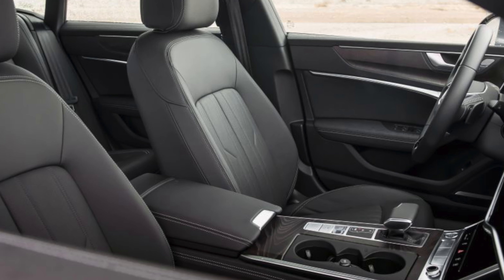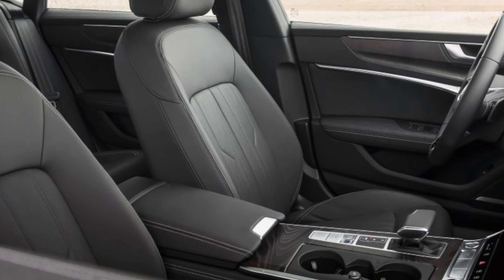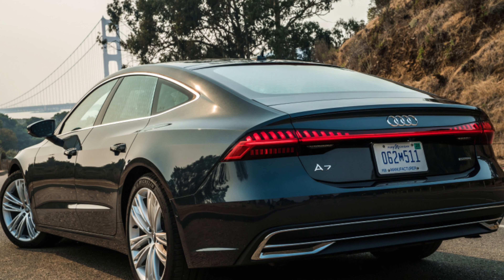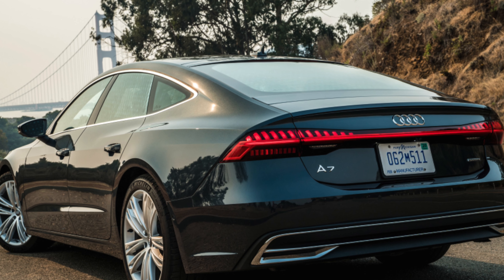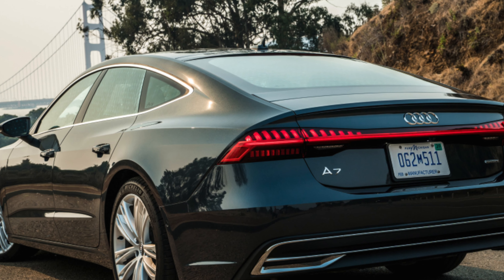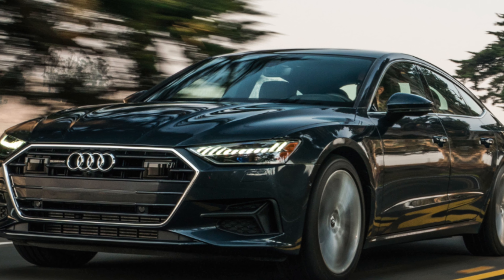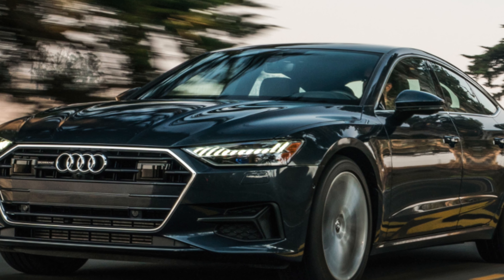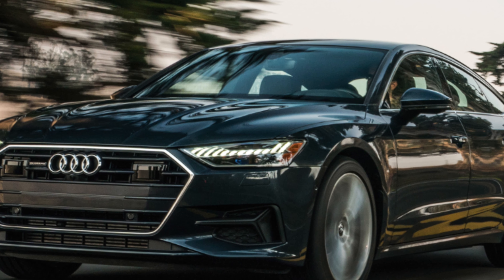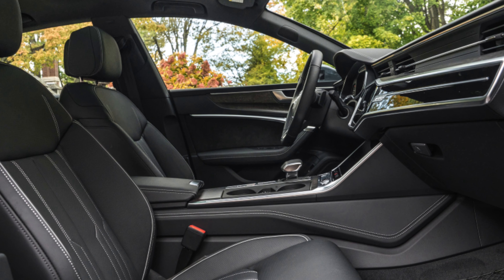Happily, the A7 can trounce the CLS for practicality. The Audi has a massive boot and a much more useful hatchback opening to get larger items in, particularly useful if you need to put a child's sports chair in there. The rear seats fold down in a 40/20/40 split, increasing versatility further. Passenger accommodation is only an issue if you happen to be over six foot tall and sitting in the back — there's a lot of leg and shoulder room for all.